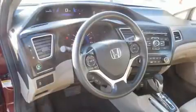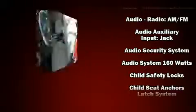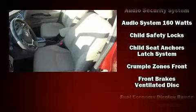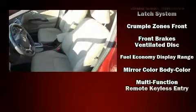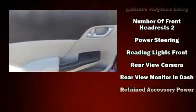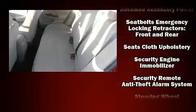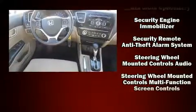Honda also prioritized safety and security with features such as head curtain airbags, traction control, ABS brakes, and brake assist. Brake assist technology provides extra pressure when applying the brakes. This vehicle has achieved certified pre-owned status by passing Honda's comprehensive certification